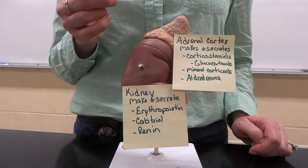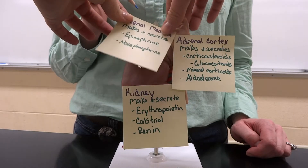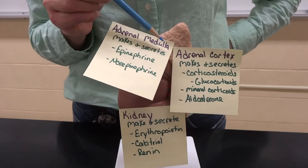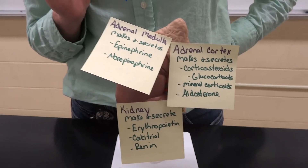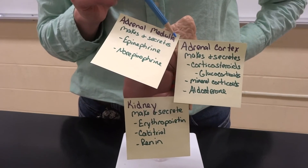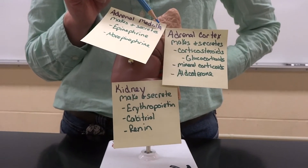The inside of the adrenal gland, which is the adrenal medulla, only makes two major hormones that we have already referenced: epinephrine and norepinephrine, which we've talked about quite extensively with the fight-or-flight response in our nervous system. That's going to be made directly from inside the adrenal gland that sits on top of the kidney.